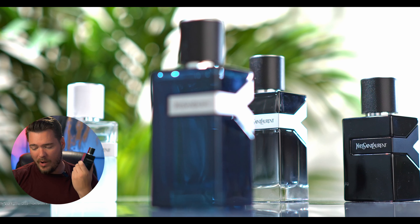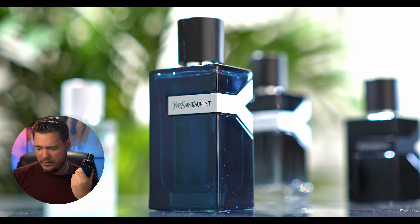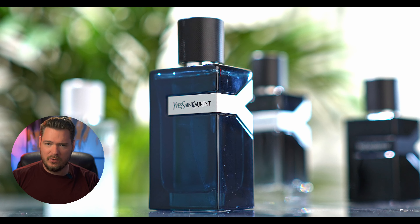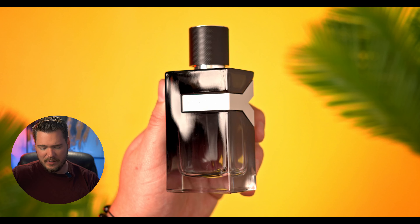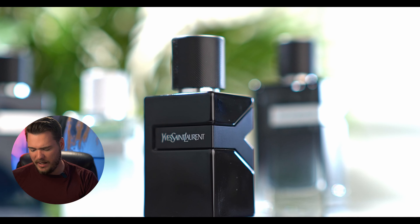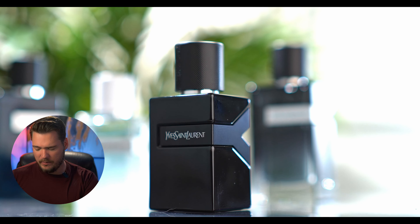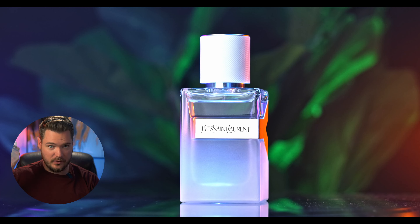If you're going to get a Y, I would say just get the Eau de Parfum Intense — it's really good if you want a nicer, spicier, intense version. The Eau de Parfum is excellent and the Le Parfum is also really great. I would recommend those two. The Eau de Fresh is great too, but it doesn't really last all that long.